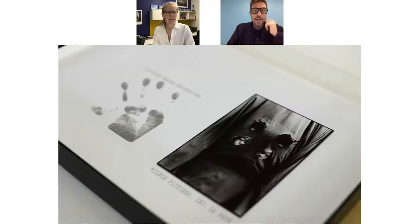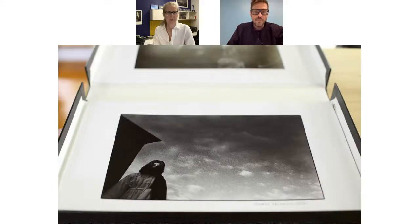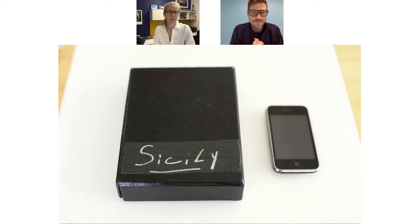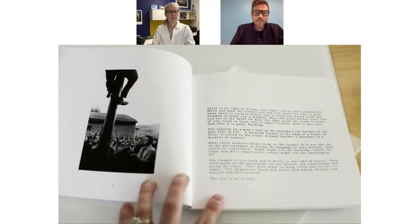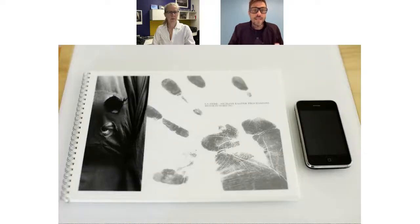Then I got an inkjet printer and made a second portfolio — 13 by 19 prints. Many of you have inkjet printers and can make a portfolio like this, but it wasn't enough. So I ended up making a third portfolio, also inkjet but five by seven. The five by seven allowed me to carry it with me — my photographer brain said make 13 by 19, but my realistic brain said make something smaller. Then I made an eight by eight square book from another company, which was more of a portfolio devolving into a storybook.